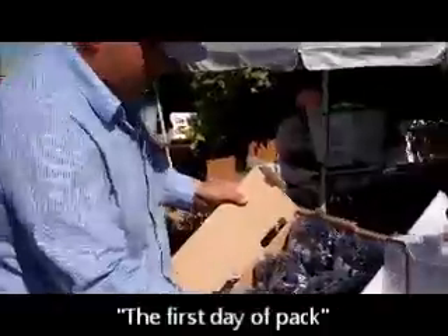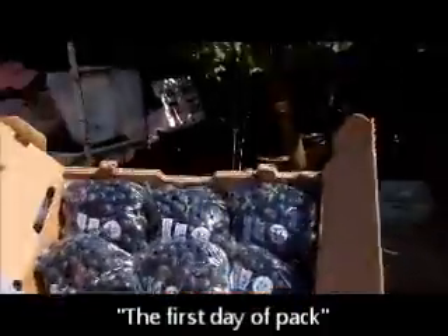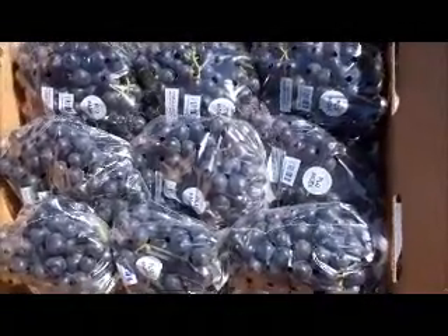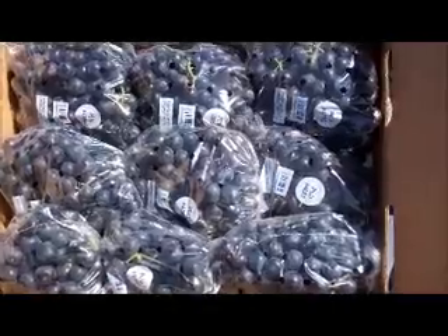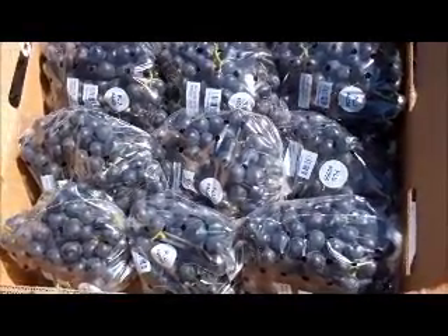This one is a good pack box. We're looking at Summer Royal here on the first day of pack, and look how beautiful these grapes are. Flawless pack, beautiful black color right up to the cap, and it opens beautifully.